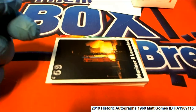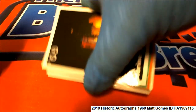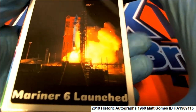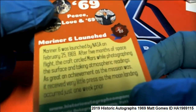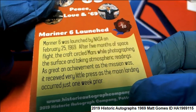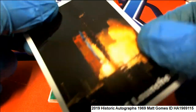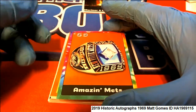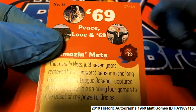For the championship Mets. Let's take a look here. Mariner 6 launched — this is numbered to 99. Mariner 6.